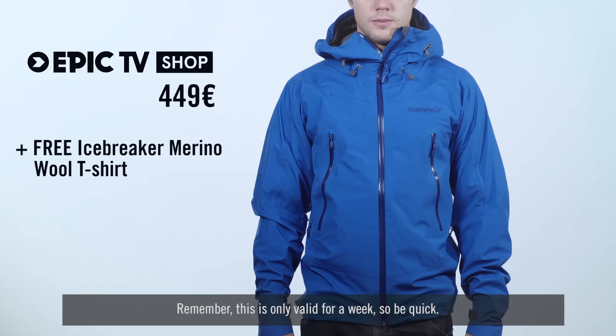This is only valid for a week, so be quick — the free Icebreaker t-shirt deal is only going to be around a week. We're also running a Black Friday sale this weekend from the 25th to the 28th of November, so make sure you log on to the Epic TV Shop page or click on the link below for more details. Thanks for watching.